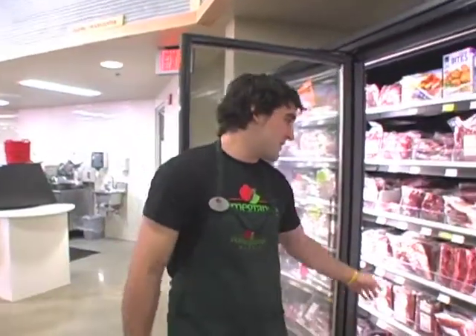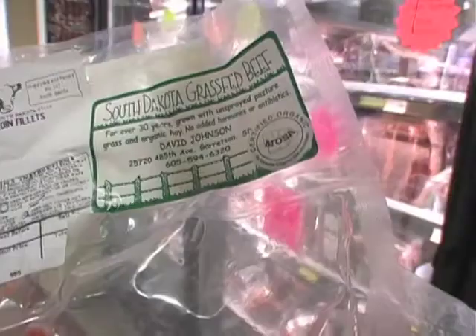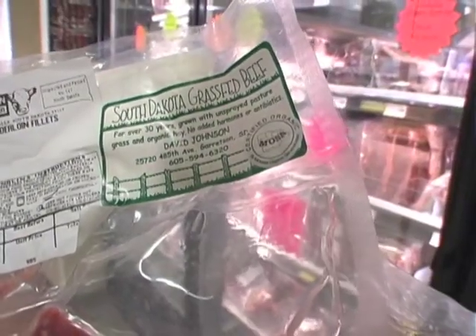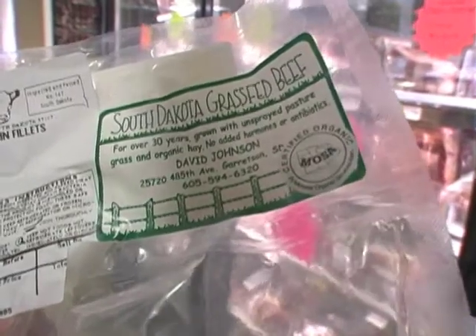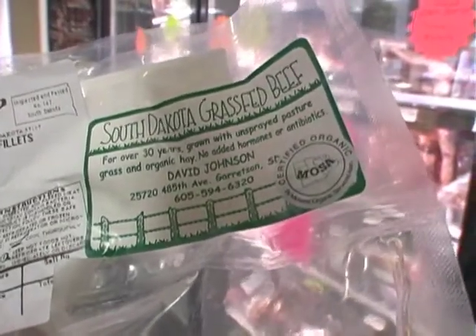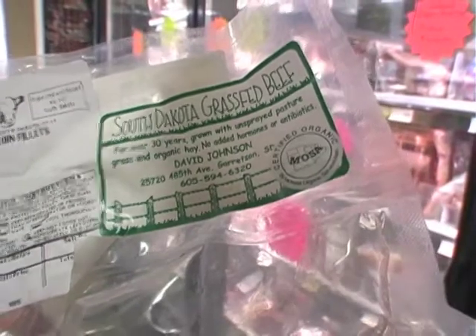I'd like to talk about South Dakota grass-fed beef. This comes from Dave Johnson right out of Garretson, South Dakota. Certified organic — that means the entire process, from a calf all the way to the end into our shelves, goes through the certified organic process.